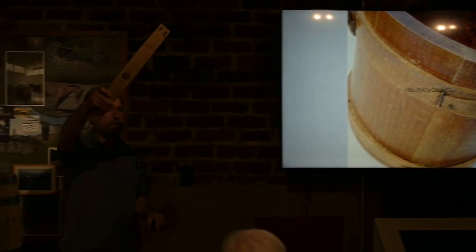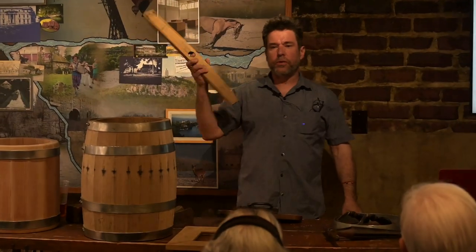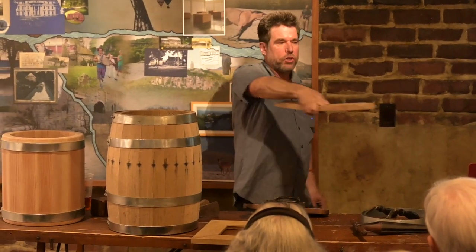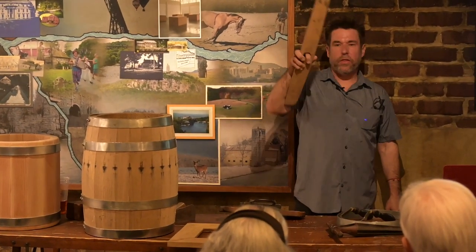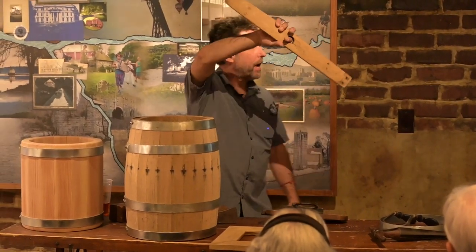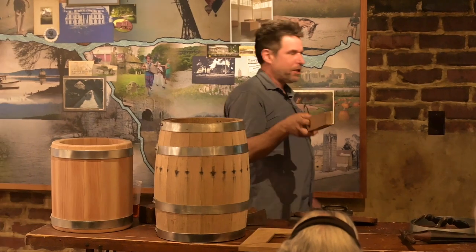This is a barrel stave. 'Stave' is the plural of 'staff,' the same way 'leaves' is plural for 'leaf.' Our ancestors used to keep animals at bay with a stick. We still call that 'staving off' — we stave off infection, we stave off bankruptcy by holding a stick at it.